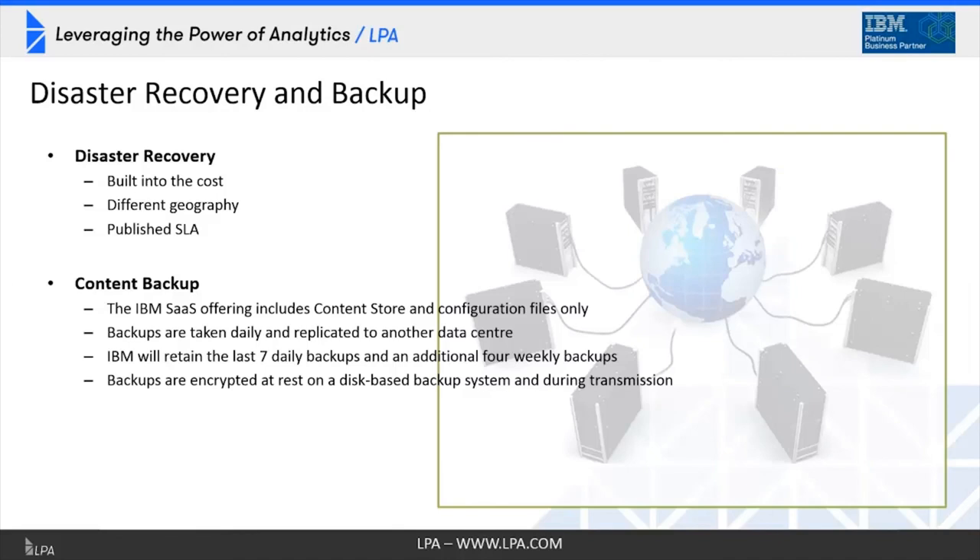Disaster recovery and backup are all built into the costs, so there's no additional consideration here. Your IBM Cognos Terms of Use document lays this out — DR is in a different geography, and you've got published SLAs around this in the Terms of Use document. Content backup considerations are also defined in that document.